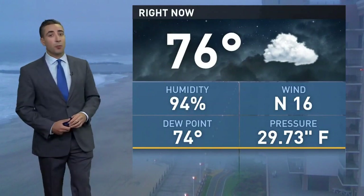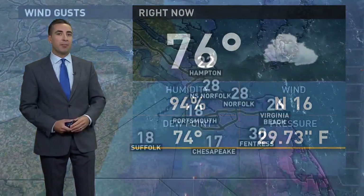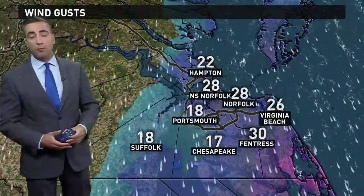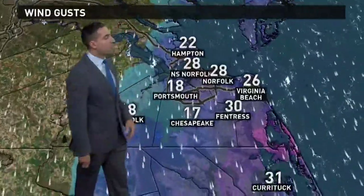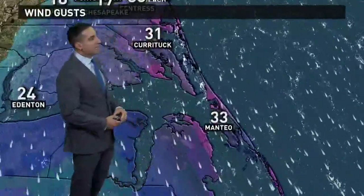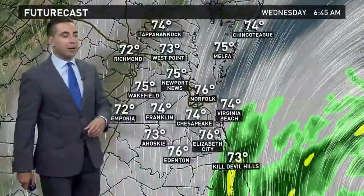76 degrees out the door this morning, but that dew point right behind it, so it's very, very muggy out there despite our winds coming in out of the north, which is normally a pretty dry and cool flow for us. Not the case this morning. We're seeing those wind gusts up to around 30 miles per hour recently in Fentress, farther south slightly higher — 33 recently in Manio, 31 in Kurtuk — and they're going to get a little bit stronger throughout the day today.